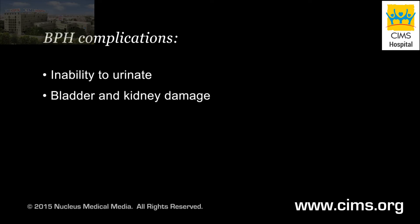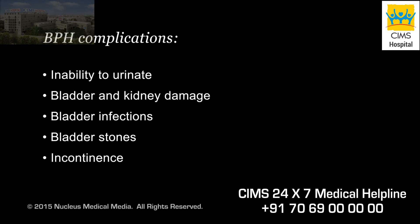Over time, untreated benign prostatic hyperplasia may cause the following complications: inability to urinate, damage to your bladder and kidneys, bladder infections, bladder stones, and urine leakage called incontinence.